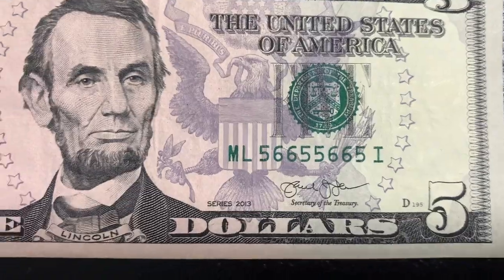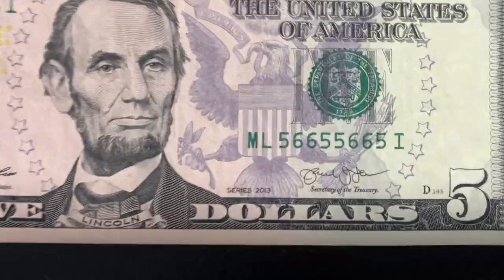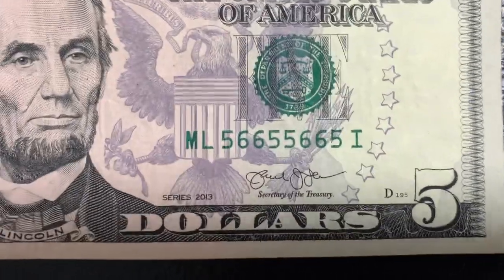First off, what's a radar serial number? I have a video describing what it is along with the rarity and value — I'll link that above and in the description. But in short, a radar can be read forward and backward and it's the same number.